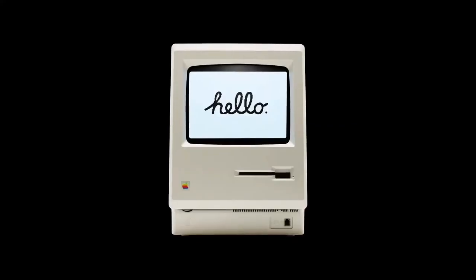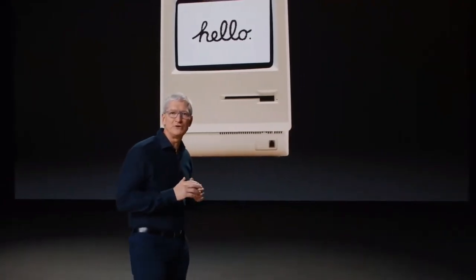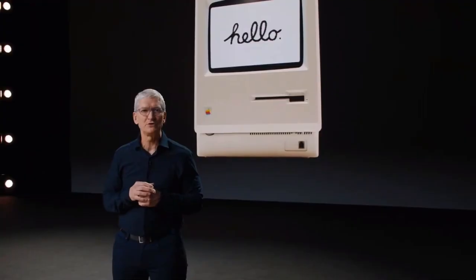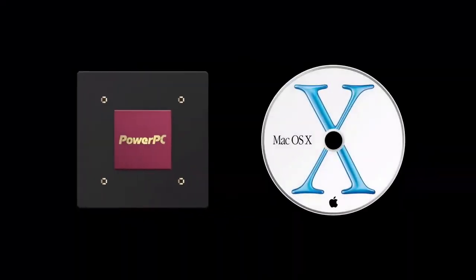From the very beginning, the Mac redefined the entire computer industry. The Mac has always been about innovation and boldly pushing things forward, embracing big changes to stay at the forefront of personal computing. The Mac has had three major transitions in its history: the move to PowerPC, the transition to Mac OS X, and the move to Intel.